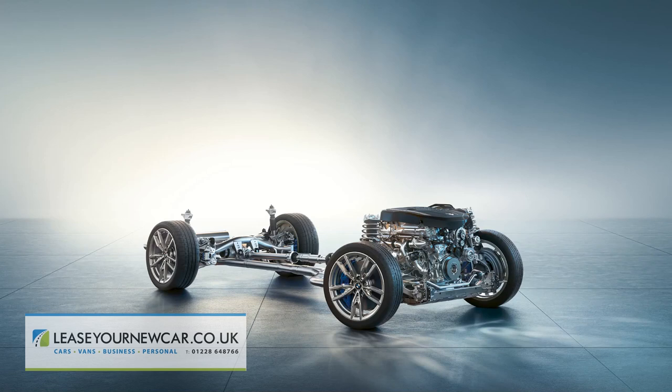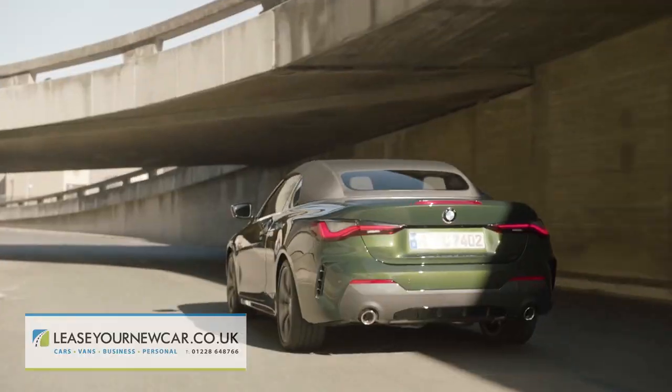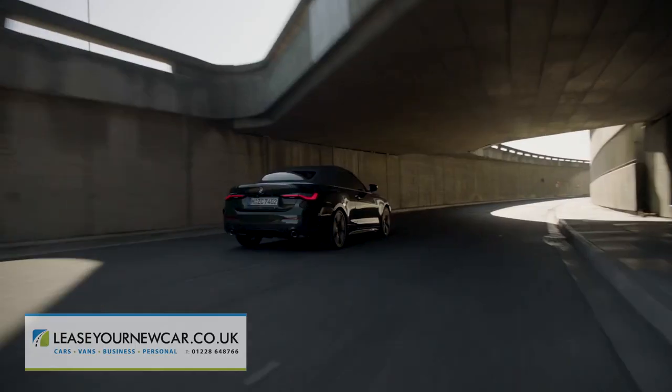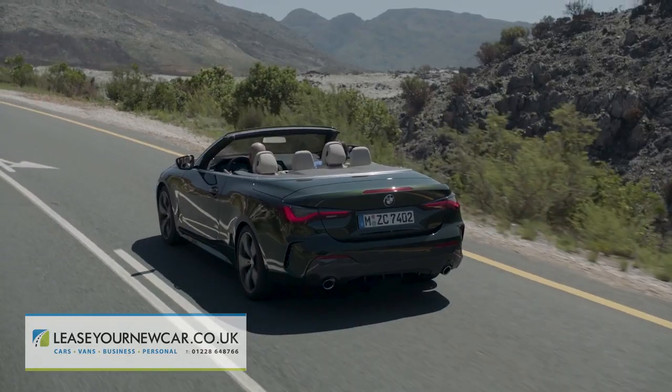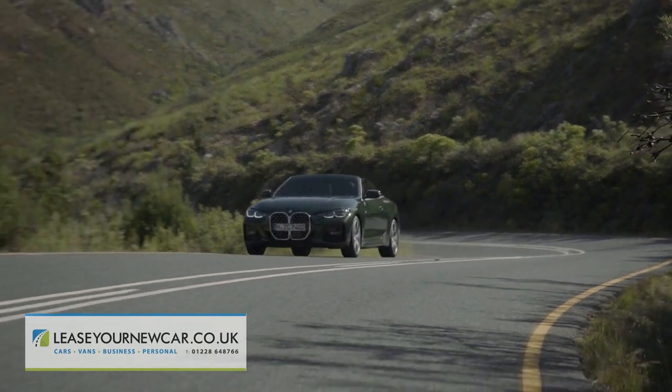For reasons that BMW hasn't troubled us with, the company's X-Drive four-wheel drive system isn't available further down the range in the way that it is with the equivalent 4 Series Coupe, so it's highly likely that you'll find yourself driving a rear-driven S-Drive version of this convertible, which should feel more involving than any other mid-sized executive open-top model that you'll have driven, if that's the kind of thing that you're looking for.